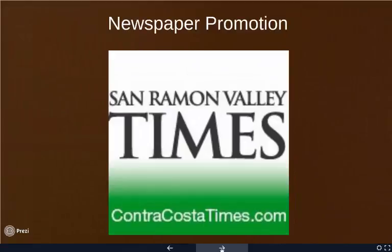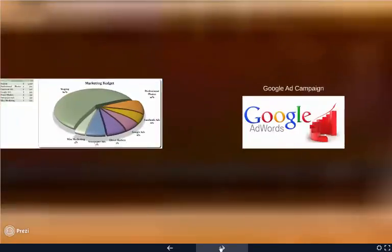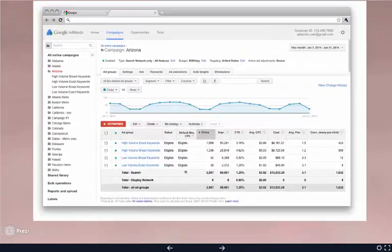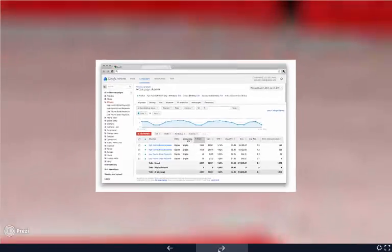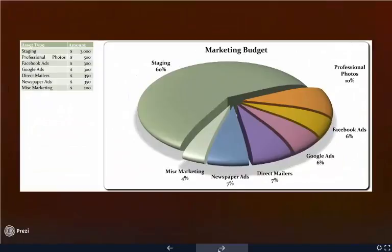I also go into newspaper ads — some of us might not use print, and it might not be relevant in your market, but it's a slide I include. I talk about the Zillow coming soon feature, which I believe requires being a premier Zillow agent at maybe $100-200 a month. I get great benefits from that. I also cover my Google ad campaign, Facebook ad campaign, and then my overall marketing budget.